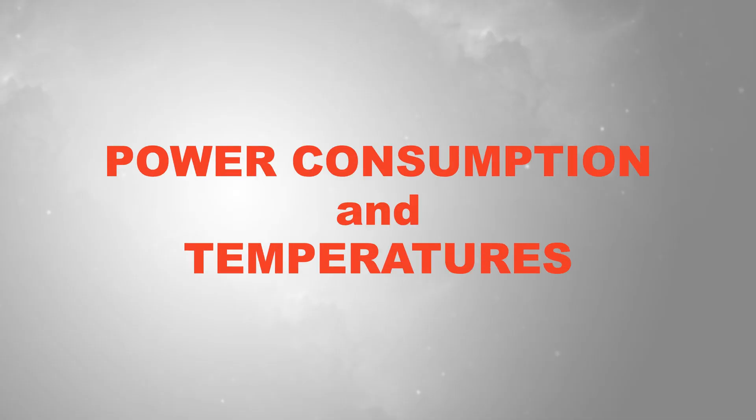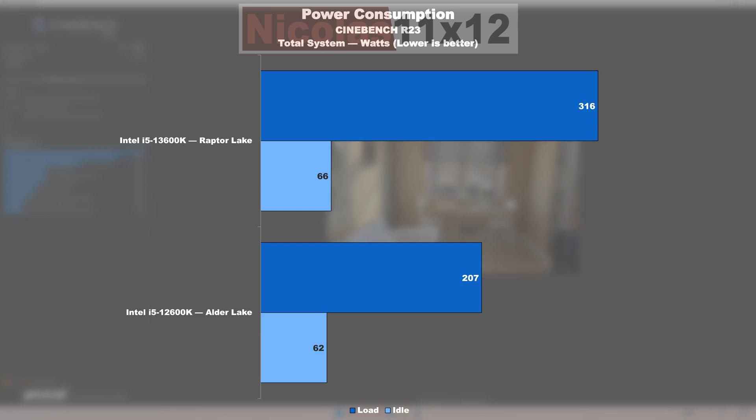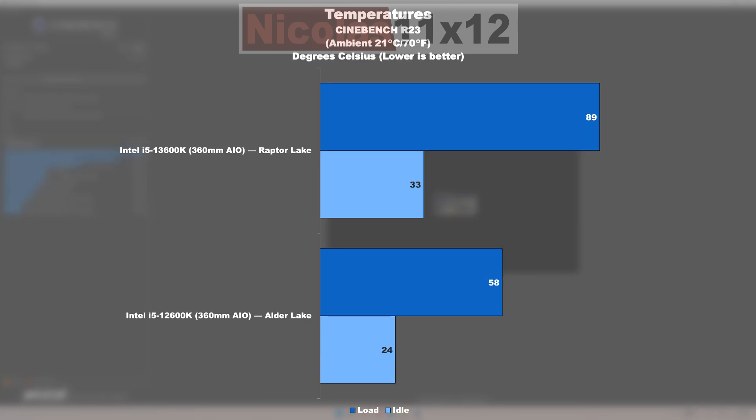Power consumption and temperatures. This is where all the fun comes to a halt. While the 13600K certainly delivers noticeably higher performance under productivity workloads and in gaming compared to its predecessor, at full load it also draws over 100W more power from the wall — in my case an increase of almost 53%. That kinda hurts, I'm not going to lie. Luckily, the power draw at idle only minimally increased, and therefore isn't even really worth the mention.